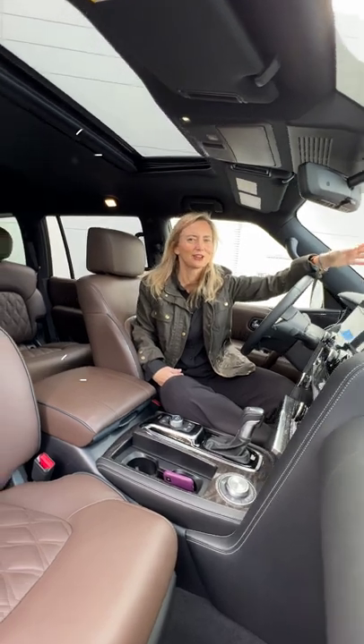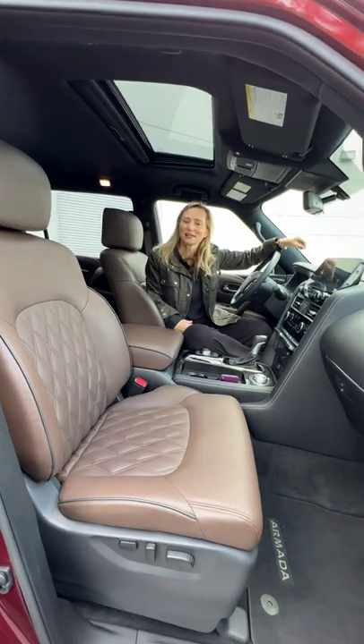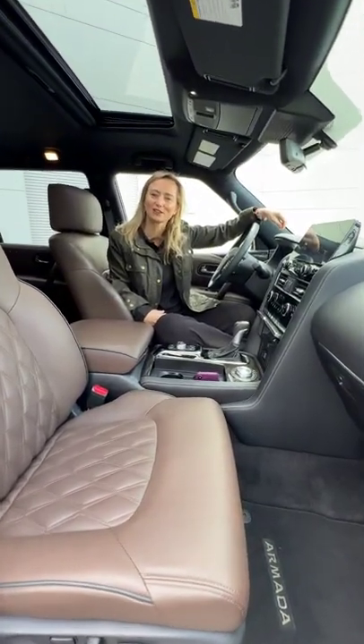The only challenge here is the gas mileage, but this is Nissan's most luxurious SUV, and it's a pretty good value with a starting price of $48,900.